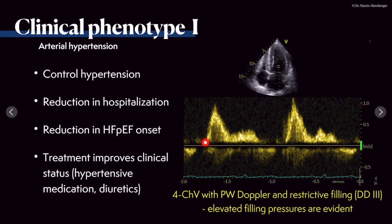What we must do is control hypertension. If controlled, there is a reduction in hospitalizations, reduction in the onset of HFpEF, and overall improved clinical status. For this patient, blood pressure was lowered very carefully so she remained compliant. Over time her blood pressure was controlled and she felt overall much better.